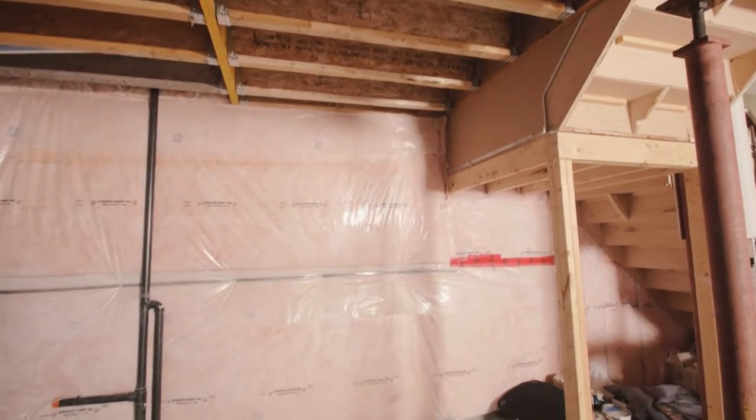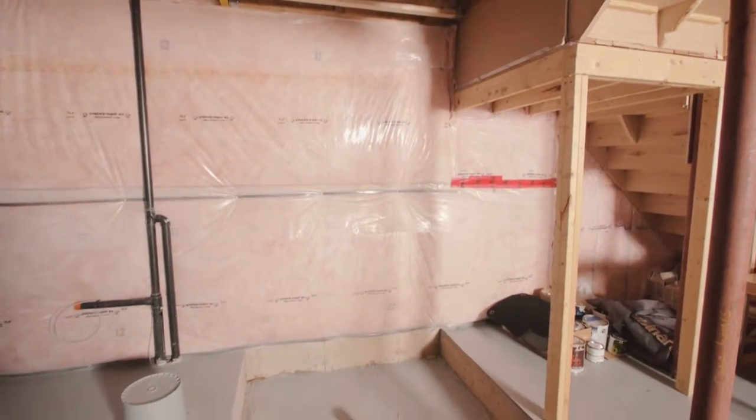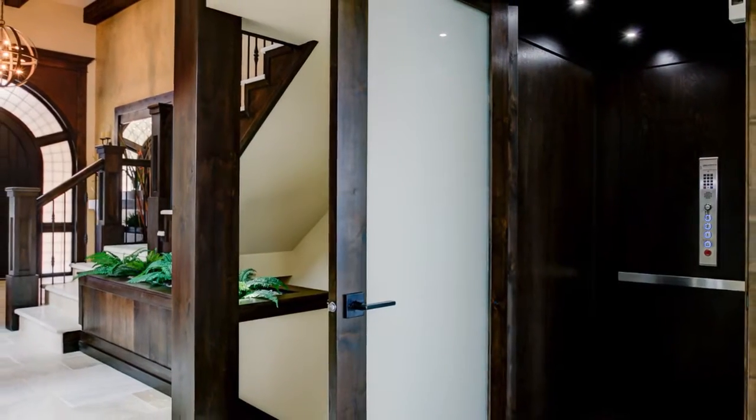We pour the elevator pit at the time of our concrete slab and install a drain. We also frame removable floor systems where the elevator chase will go, so when it is time, we remove the floor areas and the elevator goes in.